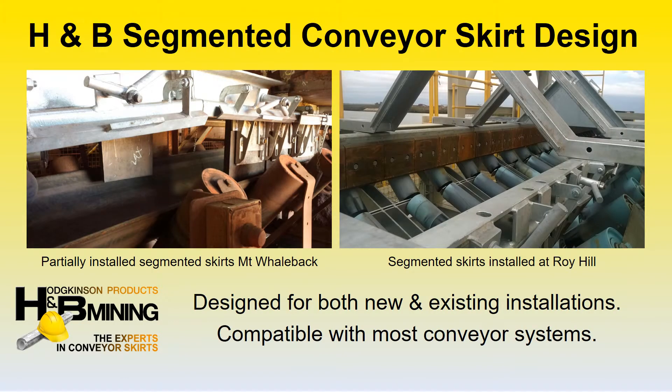The segmented skirting system can be supplied in full panels, or the clamping units alone can be supplied to fit into clients' existing standard skirt panels. The easy maintenance segmented skirting system is designed for both new and existing installations and, as a result of the versatility of the design, can be utilized on most conveyor systems.